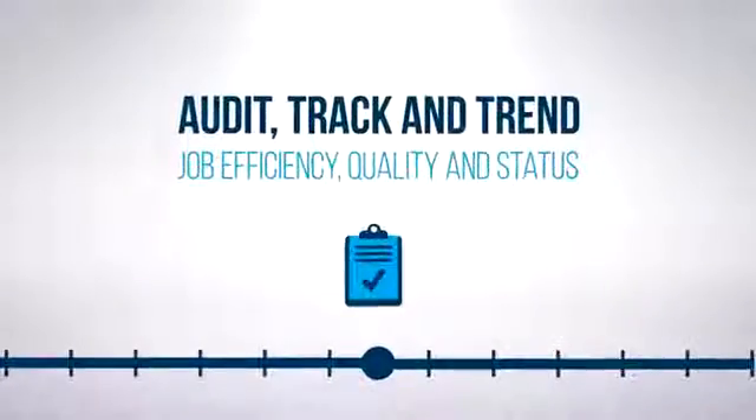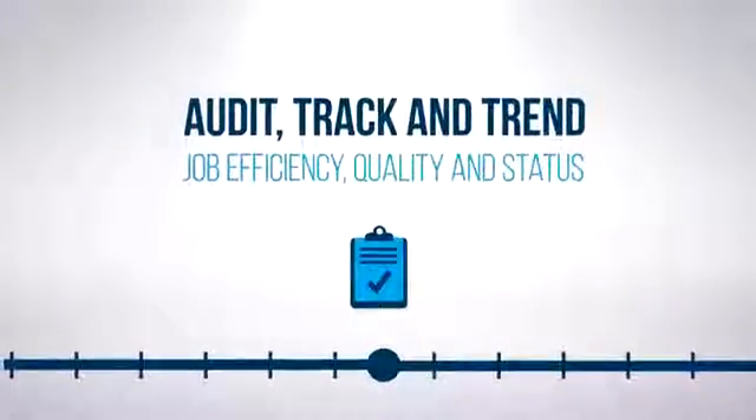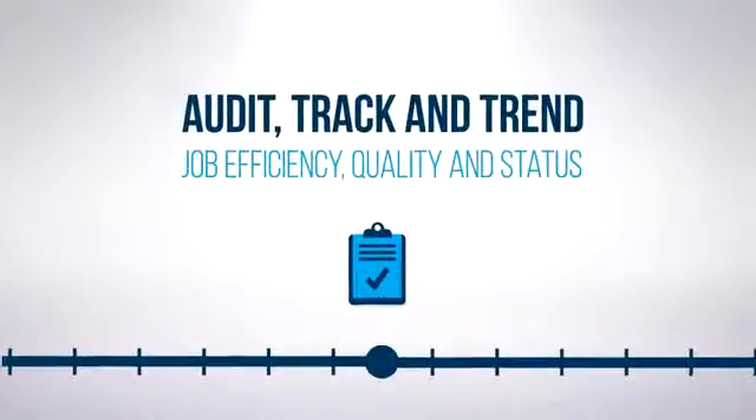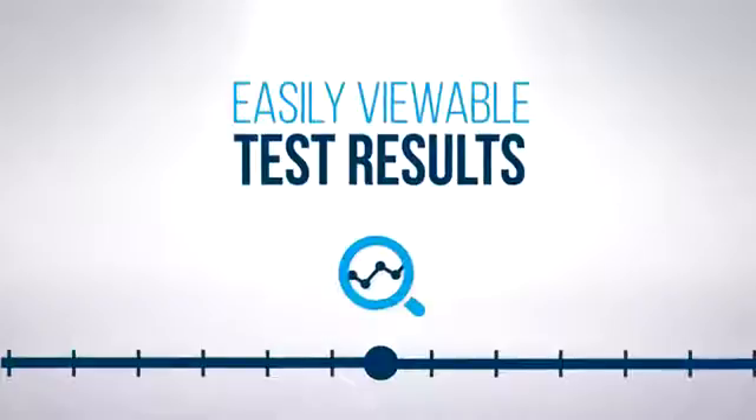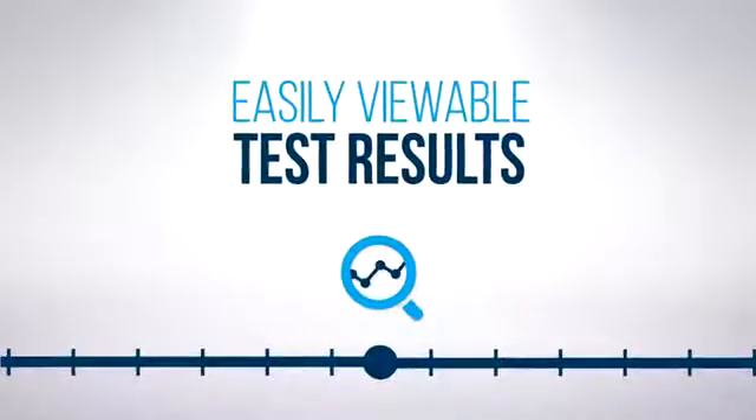Once the results are collected at the central server, the manager can quickly verify that the job is completed and closed. No time is spent in post-test processing, packaging, or formatting the tests. Also, there are a number of different reports that audit, track, and trend job efficiency, quality, and status. All test results are easily viewable for post-analysis to a specific test point by simply clicking on the item of concern. This eliminates the headaches of trying to review a closeout package or verify through an audit.